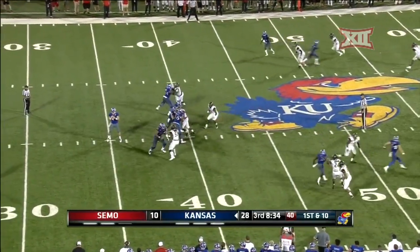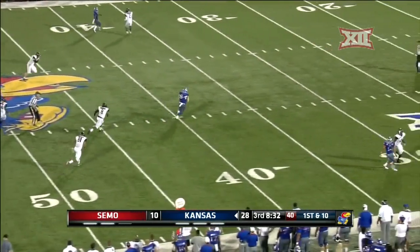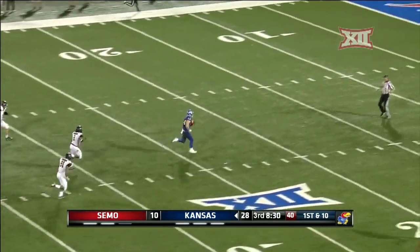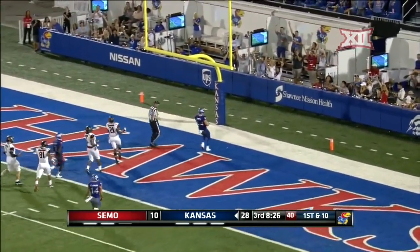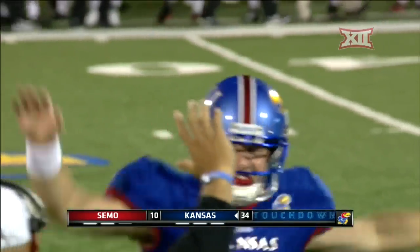Now the Wildcats are able to pull away. Bender has a man wide open — Ben Johnson, look out! Nobody will catch him, and another touchdown! Number four for Peyton Bender.